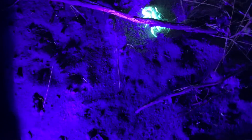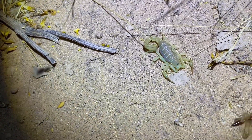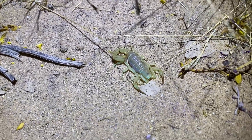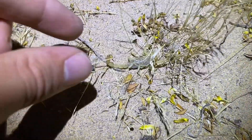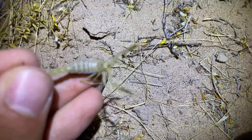Here is the next scorpion, and this is not a Dune Scorpion. Instead, this is a Yellow Ground Scorpion. This should be Paruroctonus confusus, possibly wupatkiensis — I'm not sure if we're in the intergrade zone or not. Very quick. Got it. And this is an adult, if not a sub-adult.